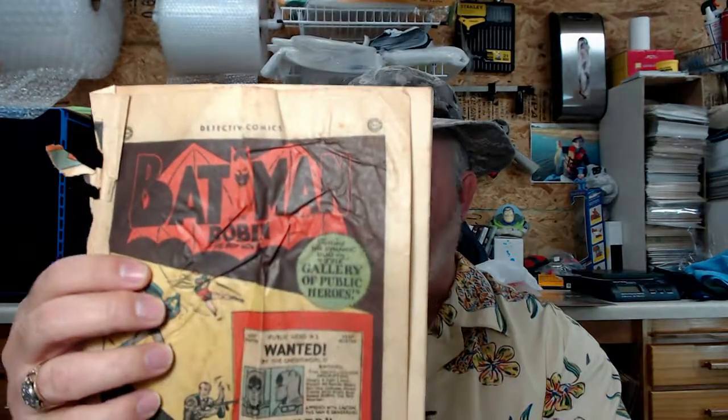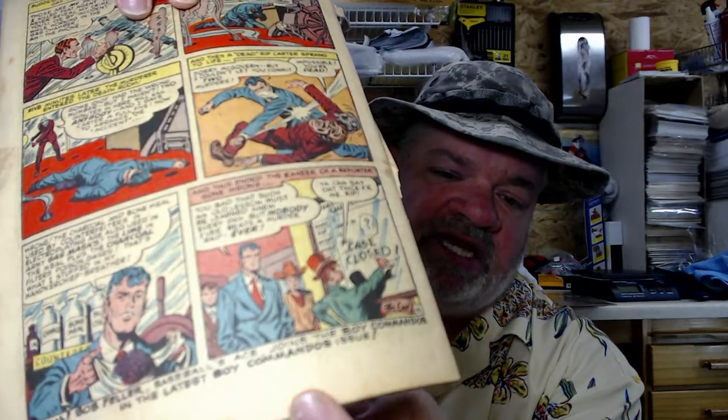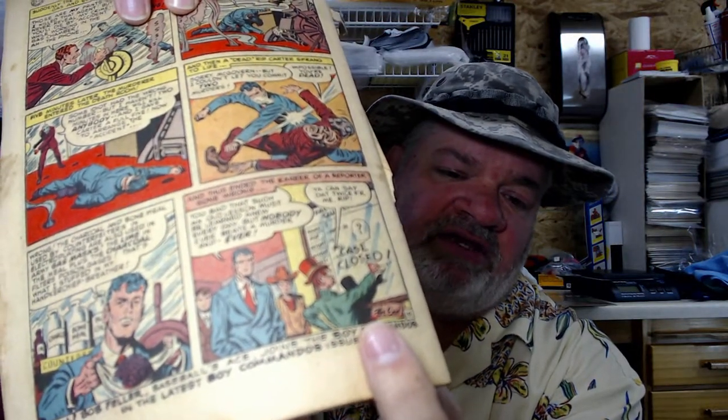One more Detective comic — I did the research on it but I can't remember the number. The front page is completely trashed and the wrap that goes around to form the back page is gone. But the good thing is it doesn't affect the story — if you look at the very last thing it says 'The End.' It won't go for a lot of money, but it will probably go for around $15 to $20. So in total I paid about $12 to $14 for all those comics and wound up with some really good stuff.